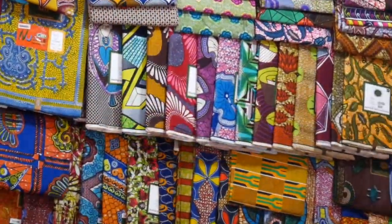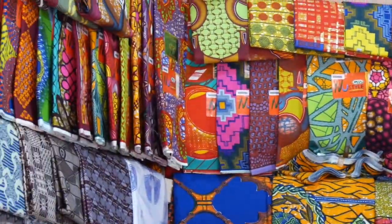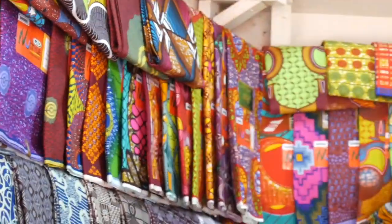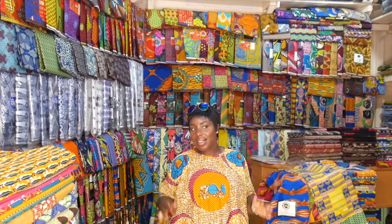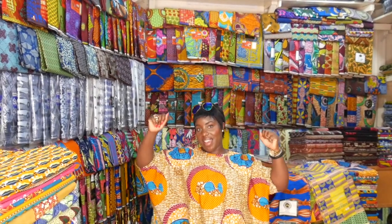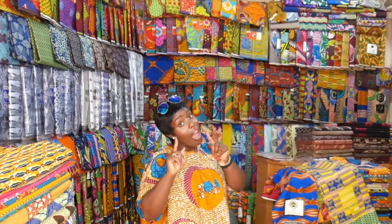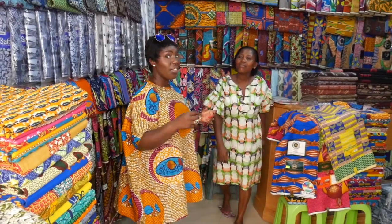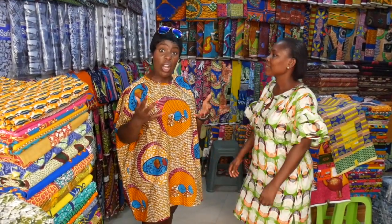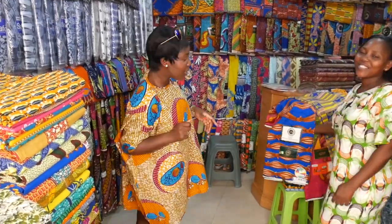Hi everybody! I'm back again. I'm here this afternoon in one of my friend Cynthia's shops in Accra, Makala Market. I'm so happy because this is Ghana, and as you know, I'm Ghanaian, so we're in my area. I'm here with the lovely Vero who's going to join us, and we're going to talk about Ghanaian cloth and fake cloth — can you believe it? There's fake cloth on the market. We're going to show you now how to find out.